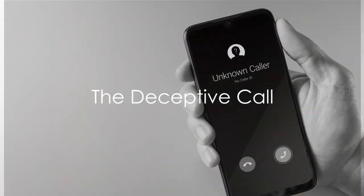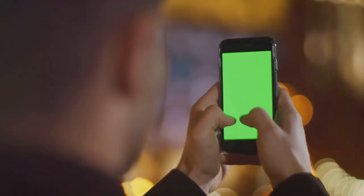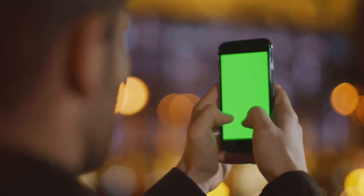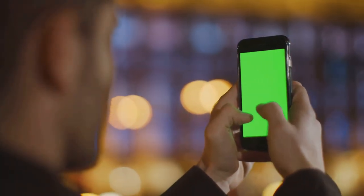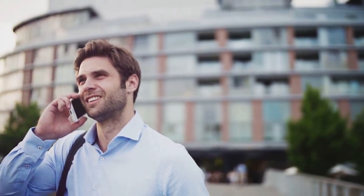Have you ever received a call from your bank asking for personal information? Picture this — you're going about your day when your phone rings. The caller ID flashes your bank's number, so naturally you pick up. The voice on the other end sounds professional, even helpful, and they're asking for some personal details.